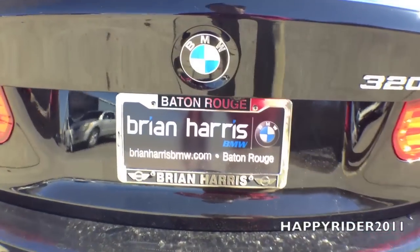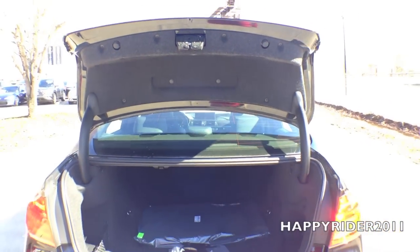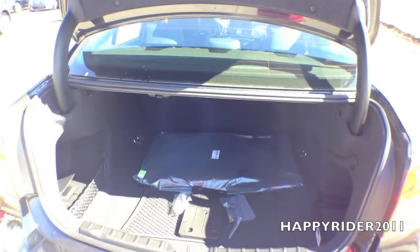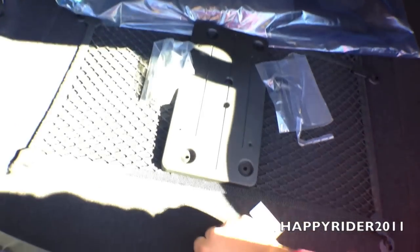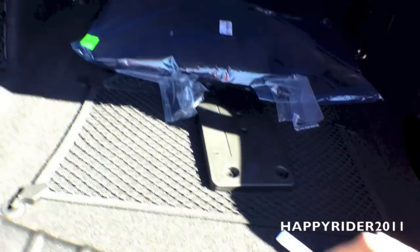Now let's see what we have inside the trunk. To open, simply press the button, and there's your rear view camera. The trunk looks very spacious. Inside we have trunk mats, your user manual, and on top is a 12-volt charger. There are hooks on both sides, and if we unlock this compartment, we have your car battery. Under here we have more storage compartments. And as a safety feature, if you ever happen to get yourself locked inside the trunk, you can simply pull this down to release yourself.